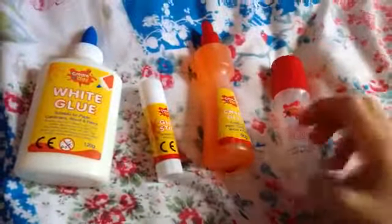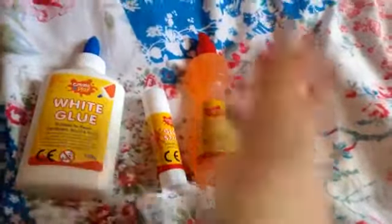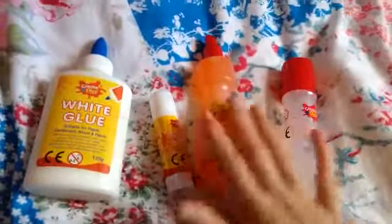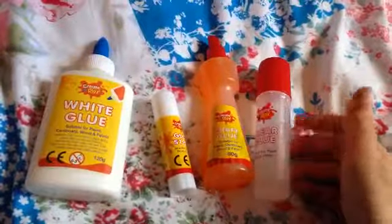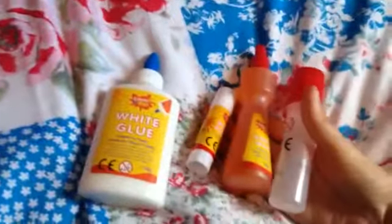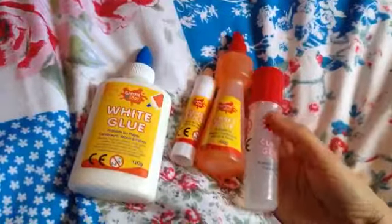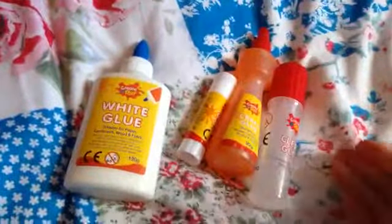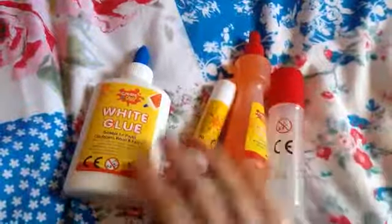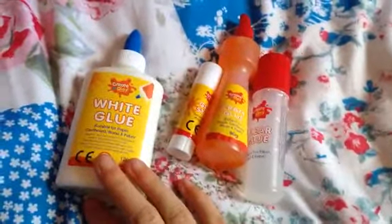I also have all these different types of glue — more of the arts and crafts kind. They're all meant to be used for different types of materials. I think they were three pounds for a pack of four from Home Bargains. They're meant for children so they're non-toxic, which is good — really good bargain.